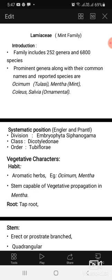Lamiaceae, the mint family. The family includes 252 genera and 6800 species. Prominent genera along with their common names and reported species are Ocimum, Mentha, Coleus, and Salvia. Classification according to Engler.